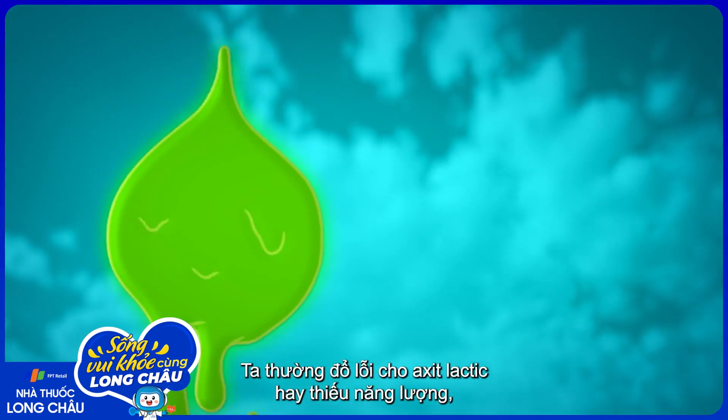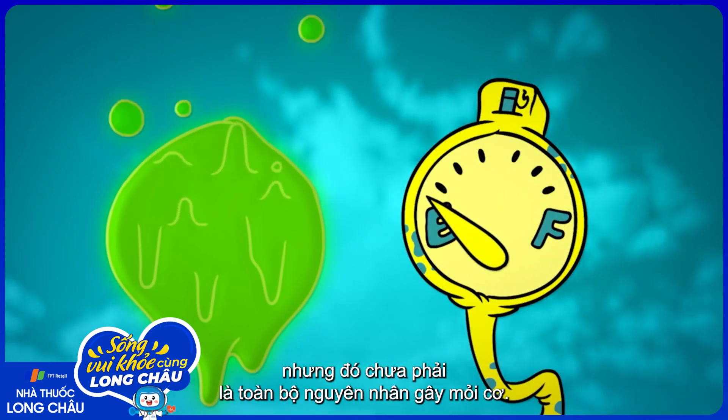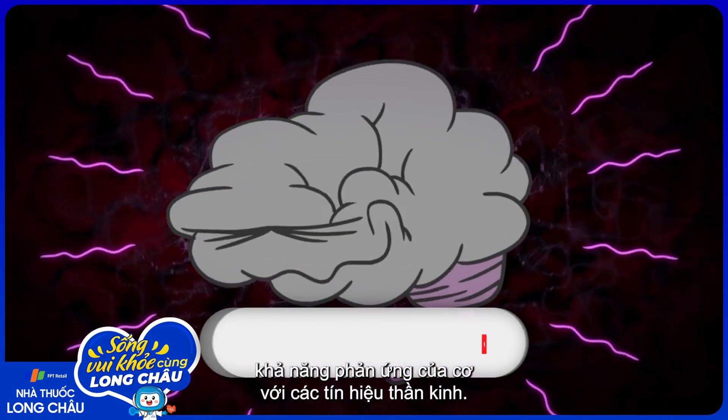We often blame lactic acid or running out of energy, but these factors alone don't account for muscle fatigue. There's another major contributor: the muscle's ability to respond to signals from the brain.